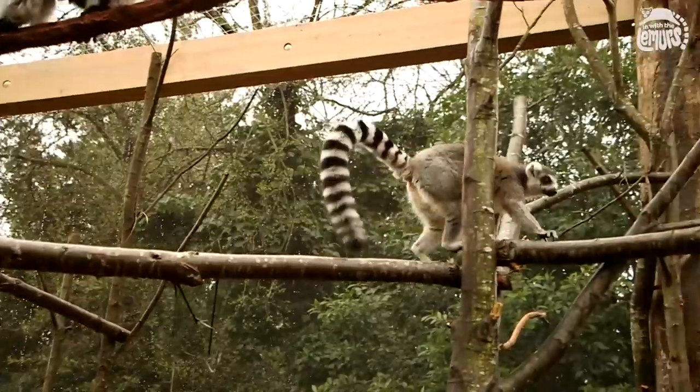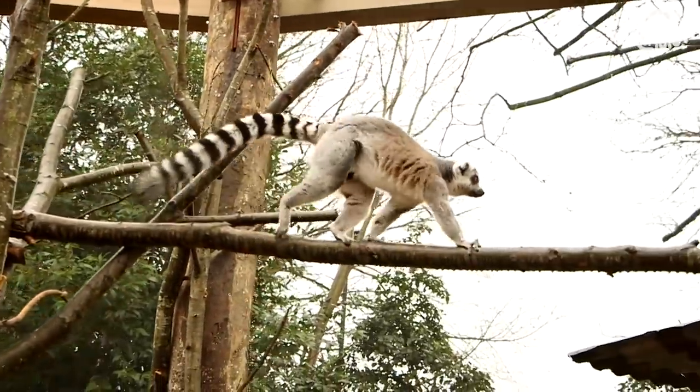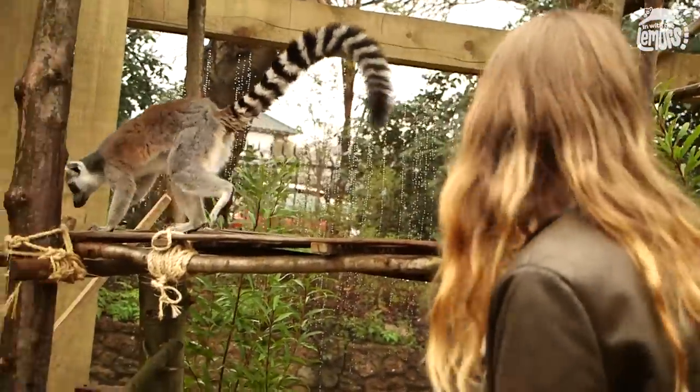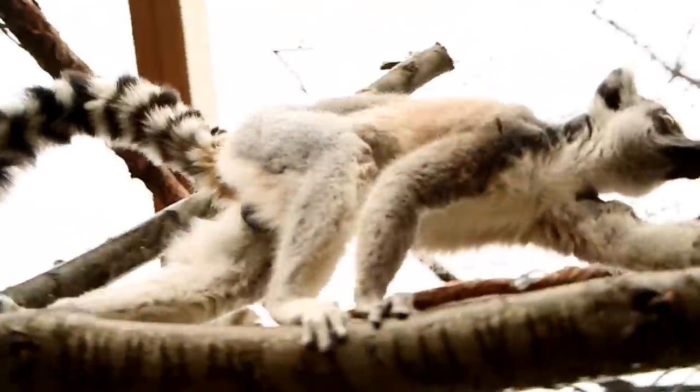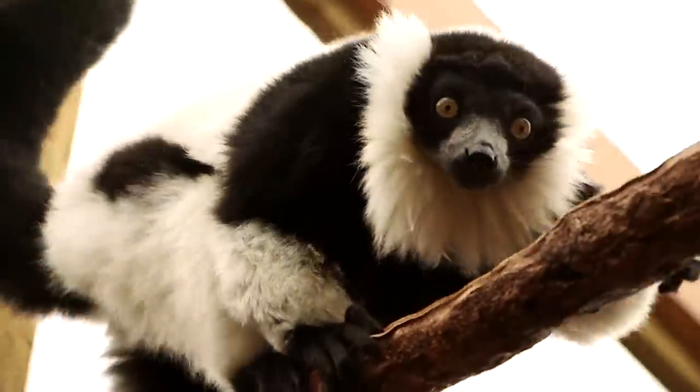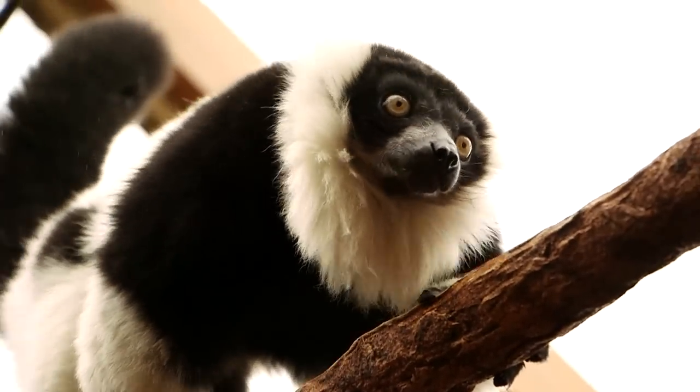We're in our new In With The Lemurs exhibit that's opening this Saturday. It's a fantastic immersive experience for our visitors where they can walk through this lemur forest and get breathtakingly close to the ring-tailed lemurs and the ruffed lemurs. As they're walking through here you're going to see lemurs leaping over their heads, running over the lianas and hopefully, when the sun's out, soaking up the sunshine.